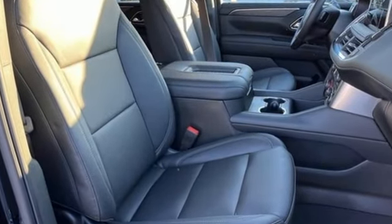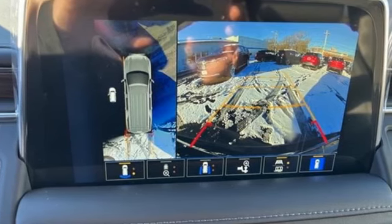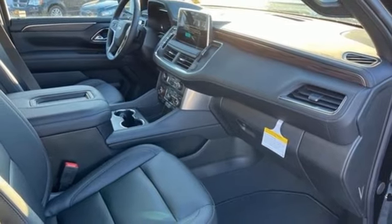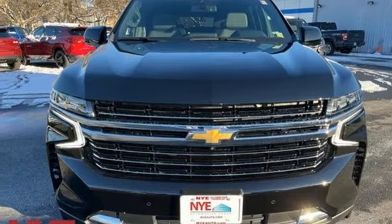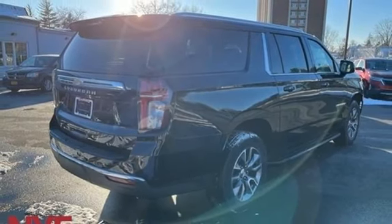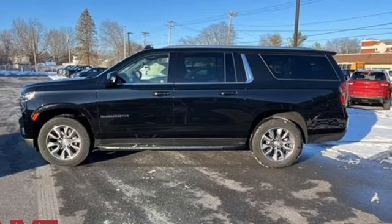It comes with all the amenities you need: auto-dimming rearview mirror, Wi-Fi hotspot, front heated leather bucket seats, integrated navigation system with voice activation, V8 engine, dual zone climate control, inductive device charging, streaming audio, hands-free liftgate, four-wheel drive, and automatic transmission.